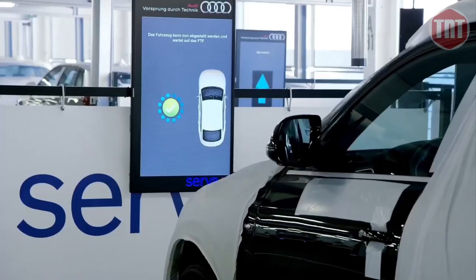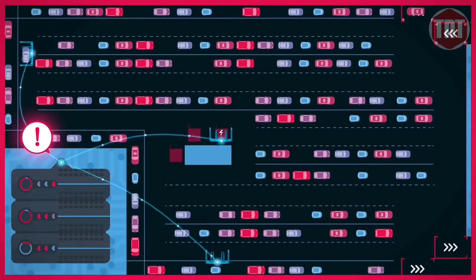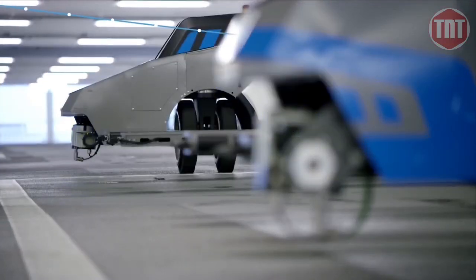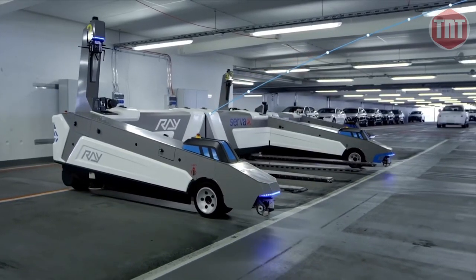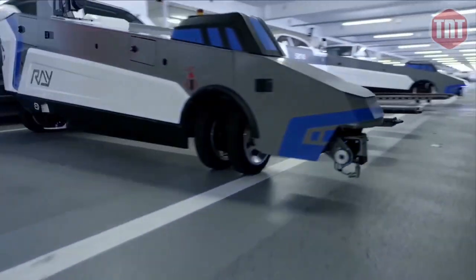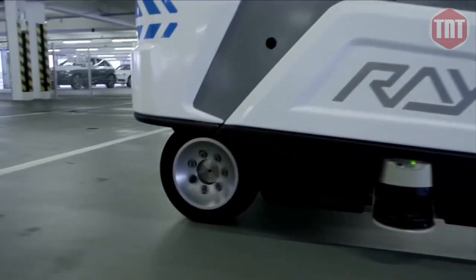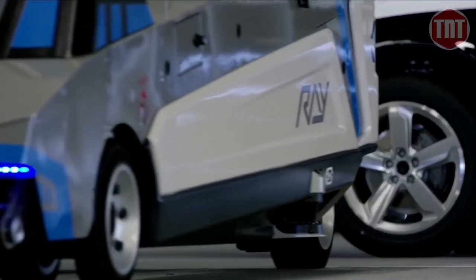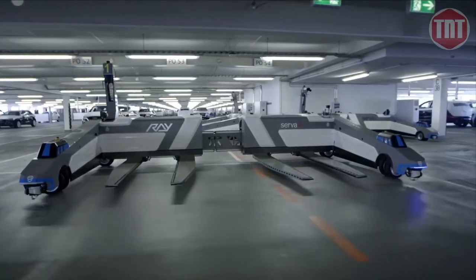RAY sorts vehicles by size and expected retrieval time and parks them in a multi-depth lateral arrangement. As vehicles can be parked in closer proximity with no need for door opening space, up to 60 percent more vehicles can be accommodated as compared to conventional parking configurations. In contrast with other automated parking systems, RAY recognizes the size, length, and width of the vehicle to be parked and selects the corresponding most economical parking space.